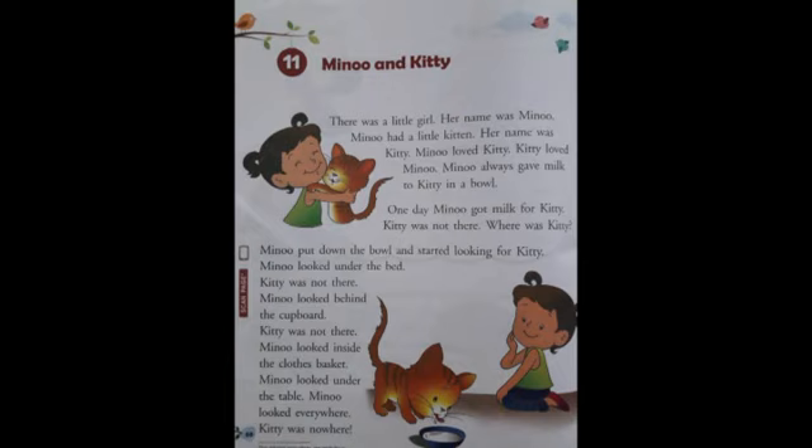Good morning students. I hope you all are fine. Today we shall read a story about a little girl Minu and her cute little kitten Kitty. I hope that some of you have a pet dog or pet cat at your home and you love your pet a lot. The name of the story is Minu and Kitty, written by Girja Rani Astana. You will find the story in your Gems English reader book, page 68.